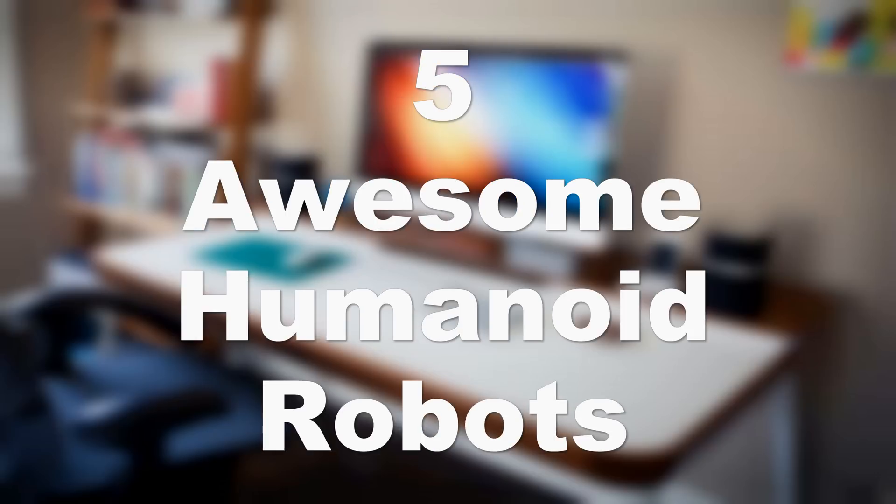Well hey guys, that's it for this video. Thank you so much for watching. Make sure you like and subscribe for more stuff like this, and I'll see you guys in the next one.